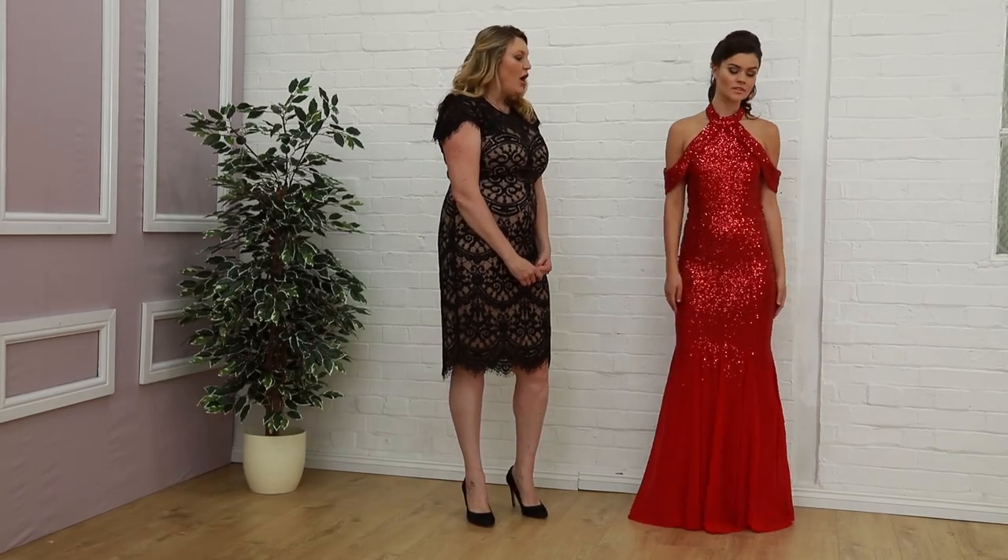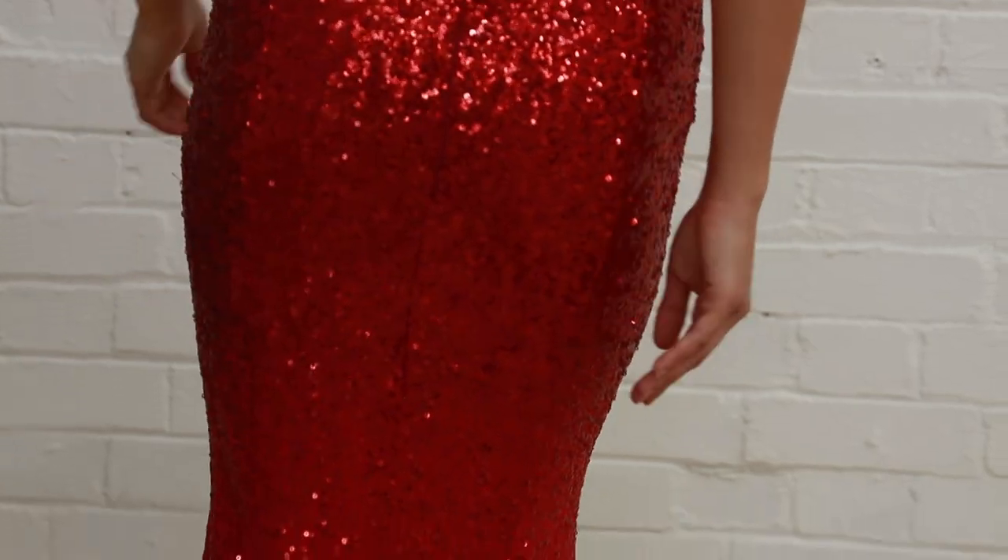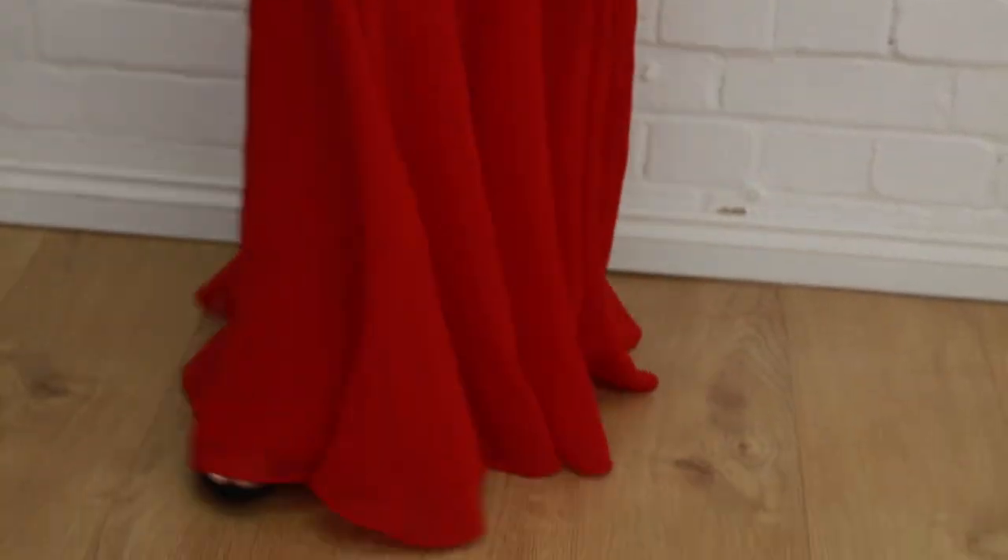Hi ladies, welcome to Godiva. Today we're focusing on some of our best-selling sequin dresses. We've picked out some really beautiful gemstone colours, and we've got these very bold sequins today.